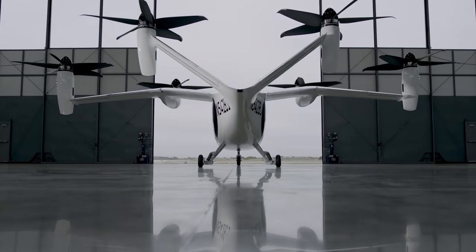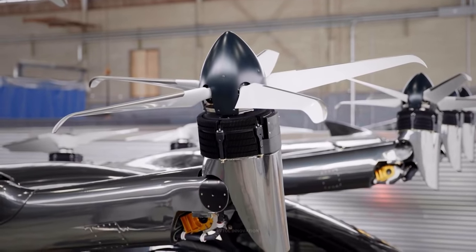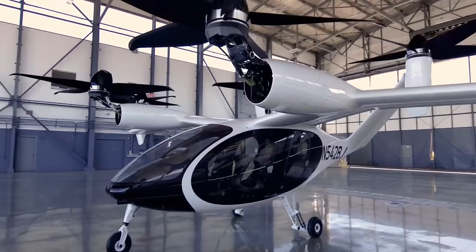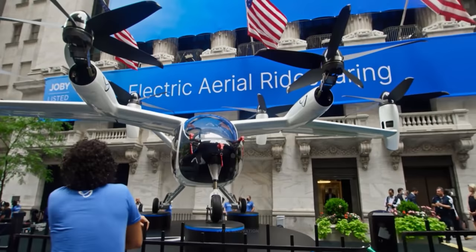80% of the current most advanced eVTOL projects are using well-known open propellers as the main propulsion system. This simple and straightforward approach allows manufacturers to quickly progress in the development of an eVTOL aircraft to make it marketable. This is a great strategy from a business perspective.